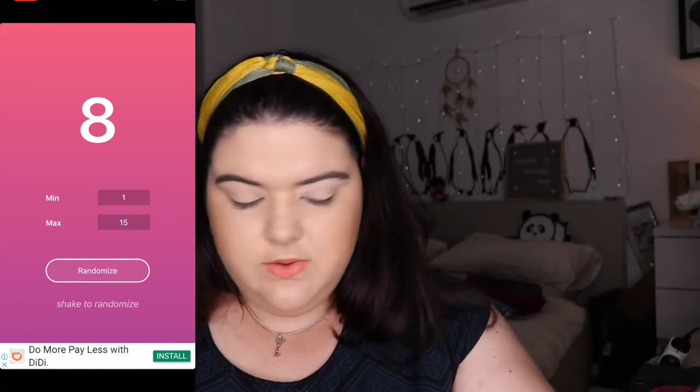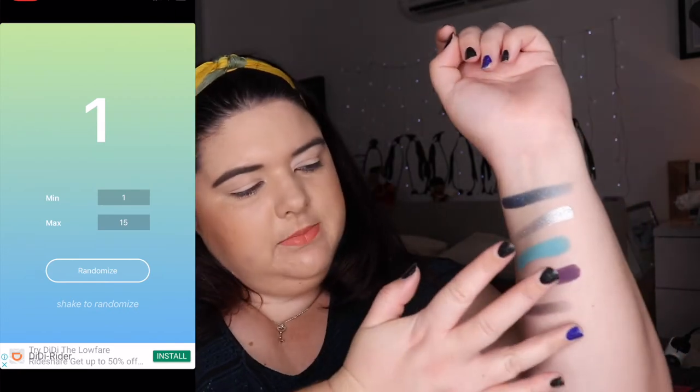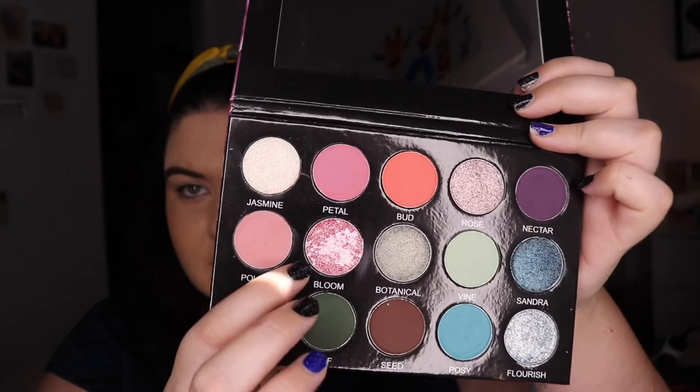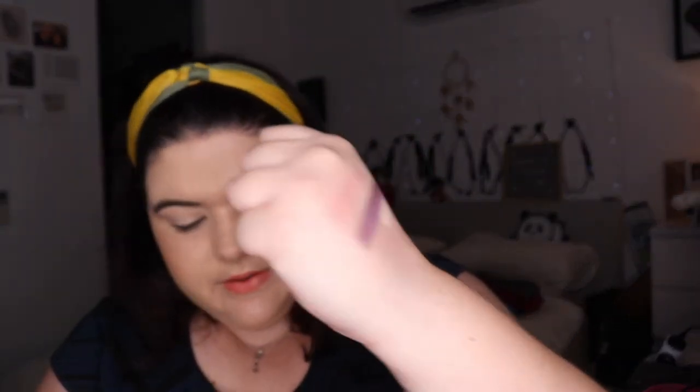One more — number one, Jasmine. I was kind of hoping for that shade Bloom, it just looks crazy. Look how beautiful it is — I'll give it a swatch just to see how it goes. But we will do as the palette bingo gods have decided.